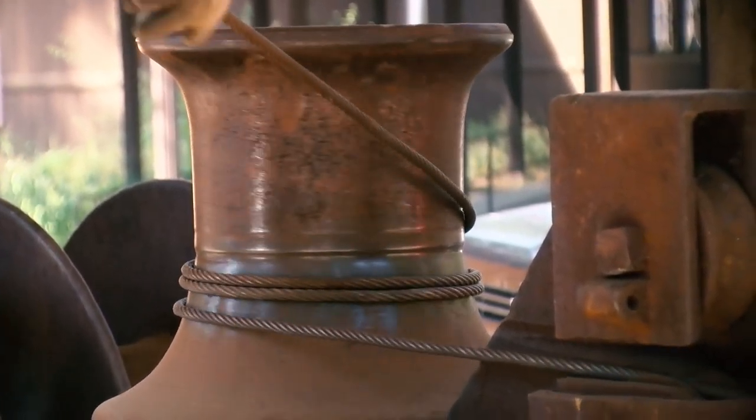The machine behind us is a 1908 Goldbeer steam logging machine, and its purpose was to pull logs through the forest so that they would eventually be transported to the sawmill.